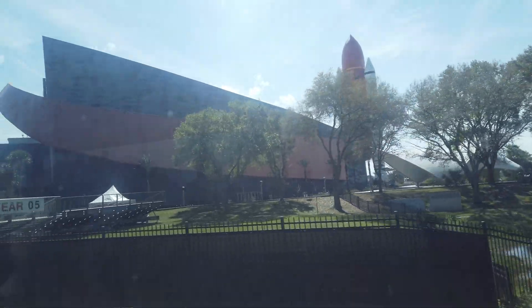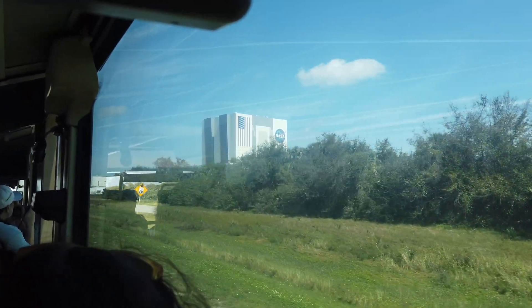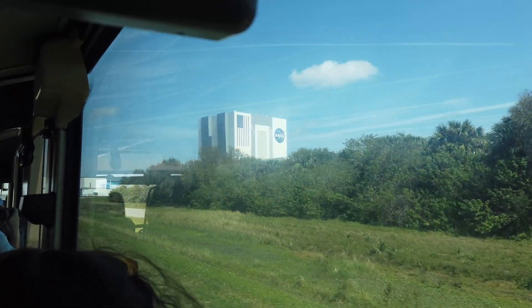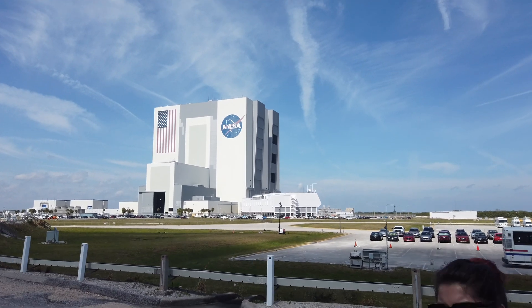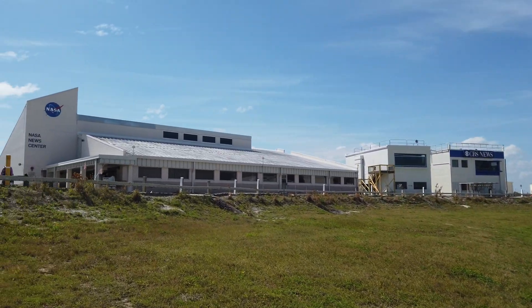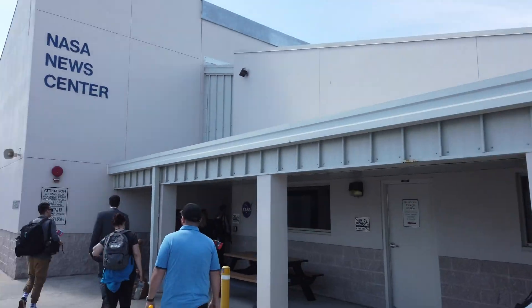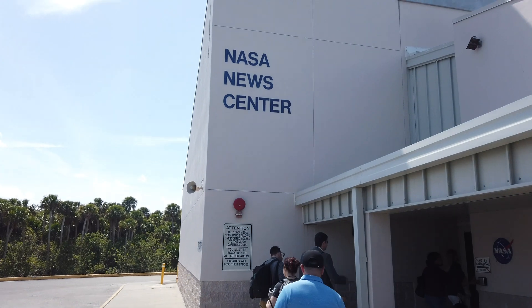Off in the distance the whole time we were driving in, we could see this massive building — the vehicle assembly building — which we'll get to in a little bit. But our first stop was at the press complex, where Walter Cronkite famously said that the building was shaking underneath him during the Apollo 8 launch. We were immediately ushered into a briefing room for our first scientific briefing.